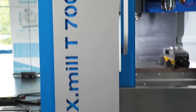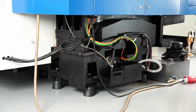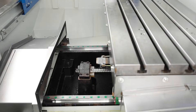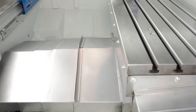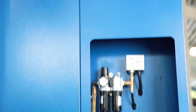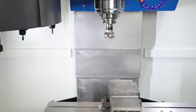The machine frame with its particularly wide column base is extremely stable, specifically designed for high table loads. The careful selection of high quality components is reflected in many details. Stainless steel guide covers protect the class C3 ball screws and ensure their precision over the long term. The central lubrication also takes over the automatic supply of all important lubrication points.